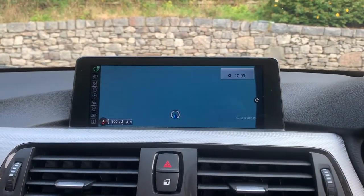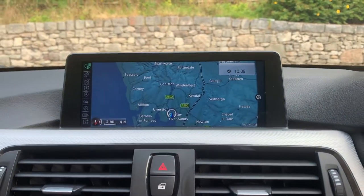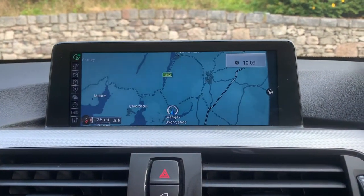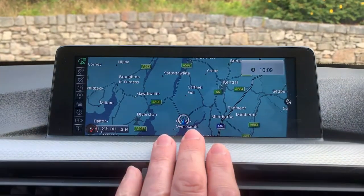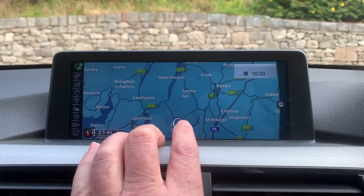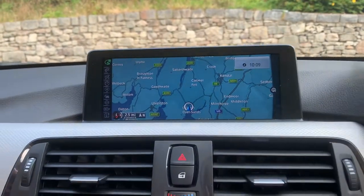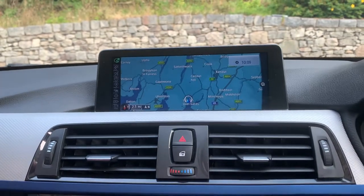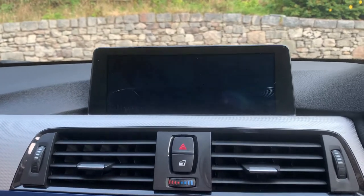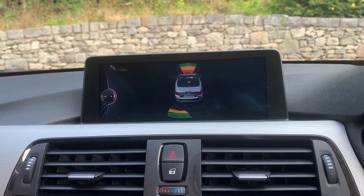So we've got satellite navigation — it's the professional navigation system with a larger 8.8 inch screen. I can use that to show you where we're located. We're up in Cumbria, up in the Lake District, a fantastic part of the world. We are about 10 minutes off junction 36 of the M6, just to the south of Windermere, so if you're ever passing feel free to call in.